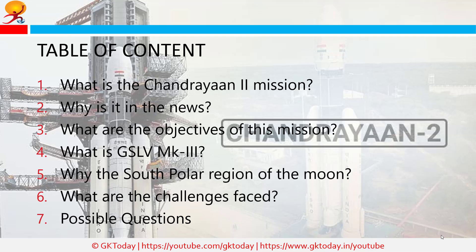The topics we'll discuss are: What is the Chandrayaan 2 mission? Why is it in the news? What are the objectives of this mission? What is GSLV MK3? Why the South Polar region of the Moon? What are the challenges faced? And some possible questions.